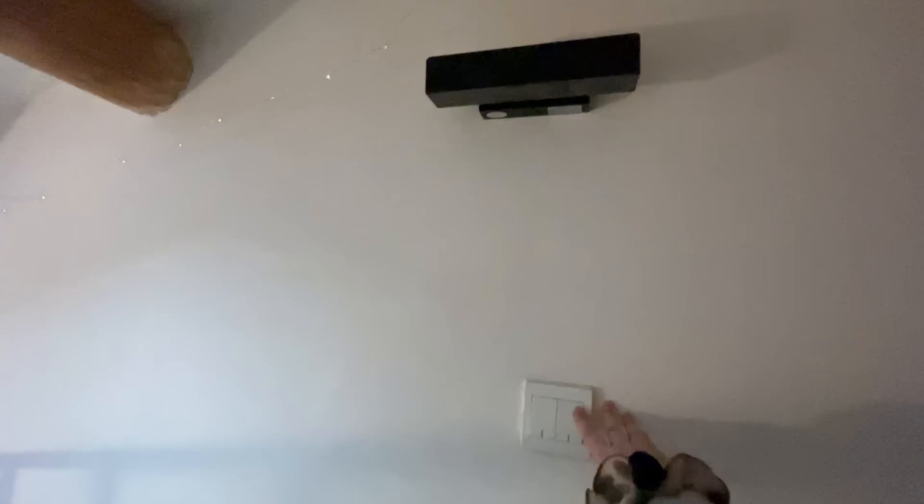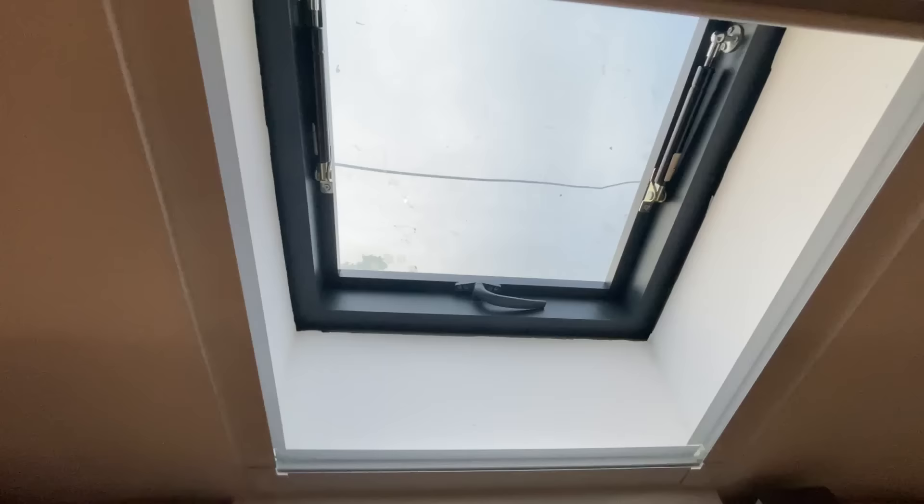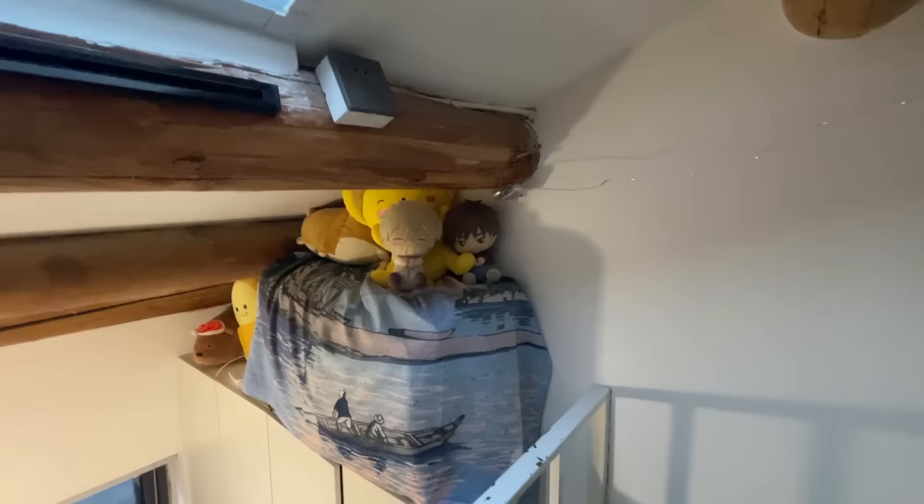It's really cozy, but the unfortunate thing is it gets really hot in the summer because the air doesn't flow well up here. But it is nice to have a skylight. And I have a suitcase covered with a tapestry, and some of my favorite stuffed animals, like my Cardcaptor Sakura plushies from Hokkaido.